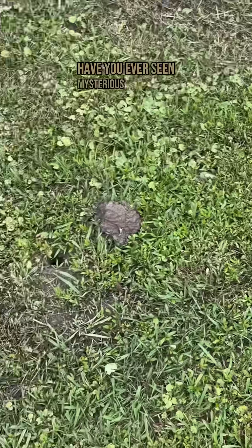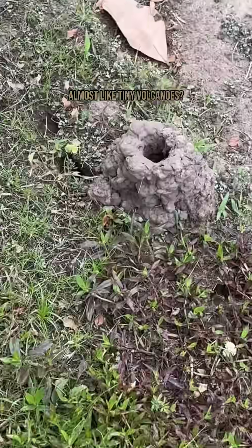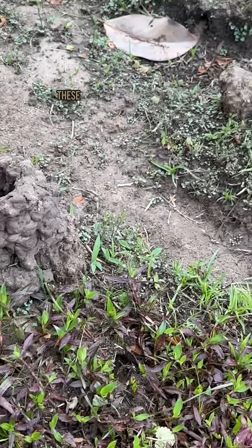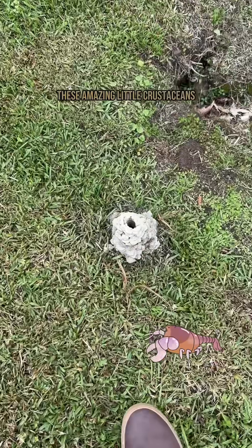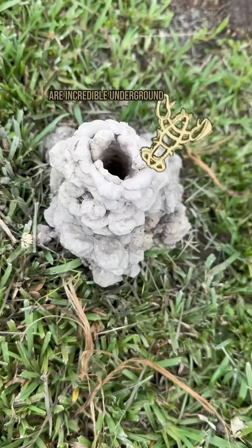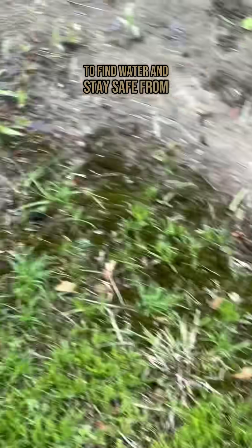Have you ever seen mysterious mud towers popping up in your yard, almost like tiny volcanoes? Those aren't from outer space — they're actually crayfish chimneys. These amazing little crustaceans, often called freshwater lobsters, are incredible underground builders. They dig complex tunnels, sometimes several feet deep, to find water and stay safe from predators like birds and raccoons.